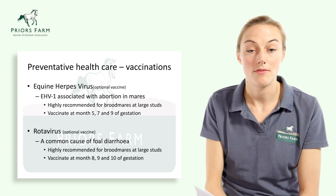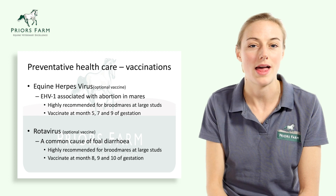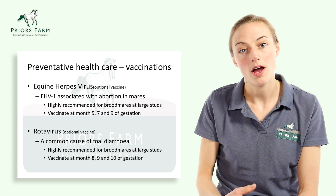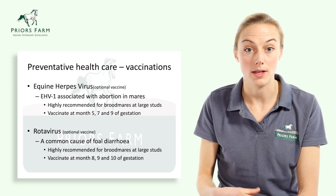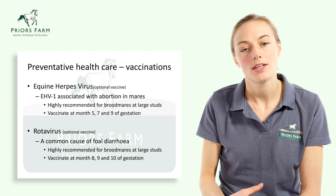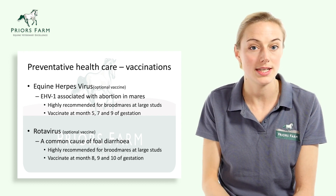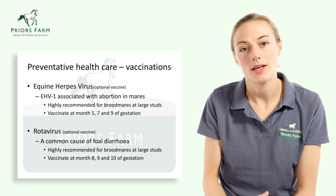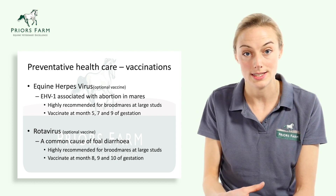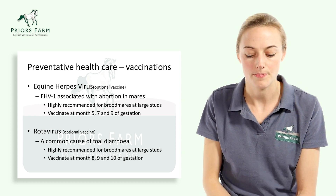Vaccinations to think about are influenza and tetanus. Our advice would be to continue to vaccinate your mare annually, and then four to six weeks prior to birth, give a booster vaccine. This will prime the immune system of the mare — she will produce antibodies which will enter her milk, and the foal will be protected through consumption of the colostrum and what we call passive transfer of antibodies.